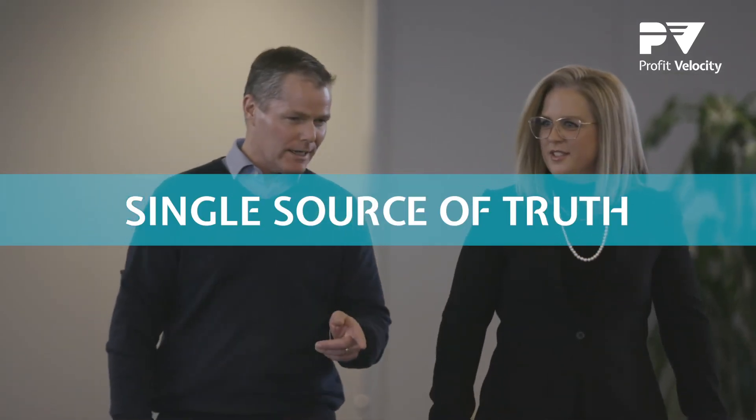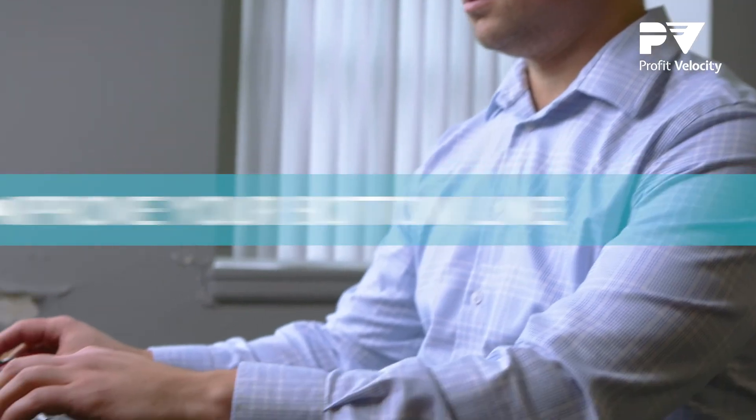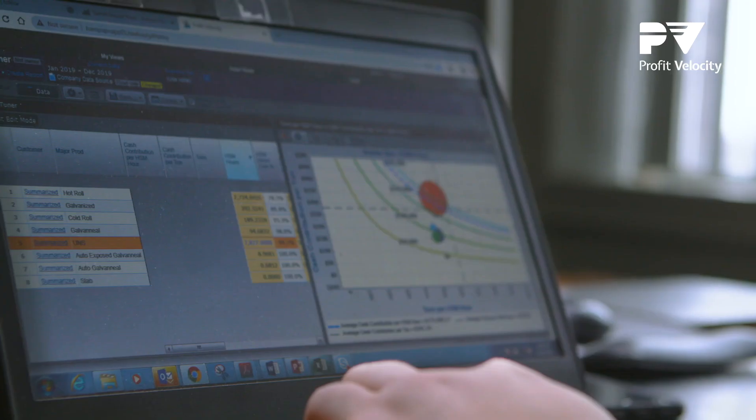There was no other product that we found on the market that provided us the same solution that Profit Velocity could provide. Profit Velocity now gives us a single source of truth within our organization that we all agree upon when analyzing the profitability of our different products and markets. If you're in the manufacturing industry and want to improve your bottom line, I would definitely recommend the Profit Velocity solution.